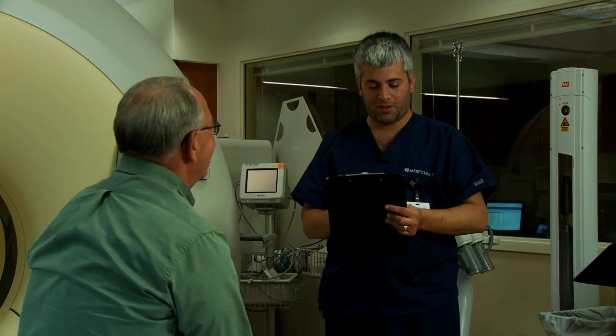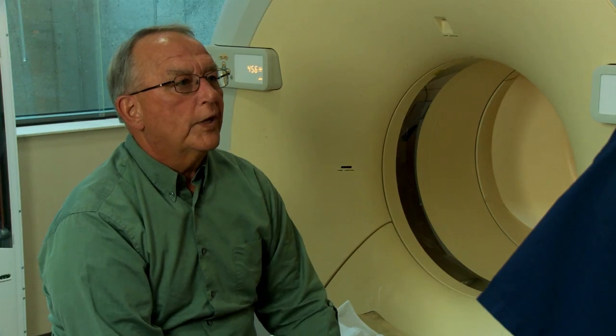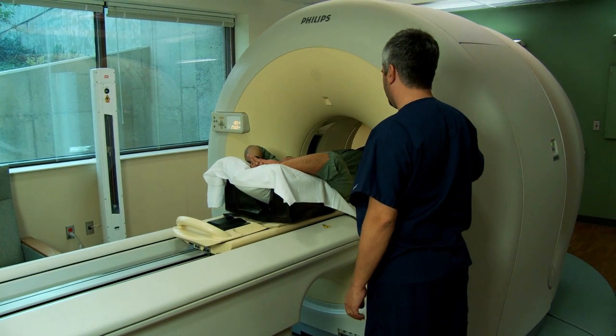The screening test for lung cancer is a low-dose CT scan of the chest. You'll come, they'll register you, and they'll lead you into the CT scan suite. You'll lay on a table and you will not need to remove your clothes.